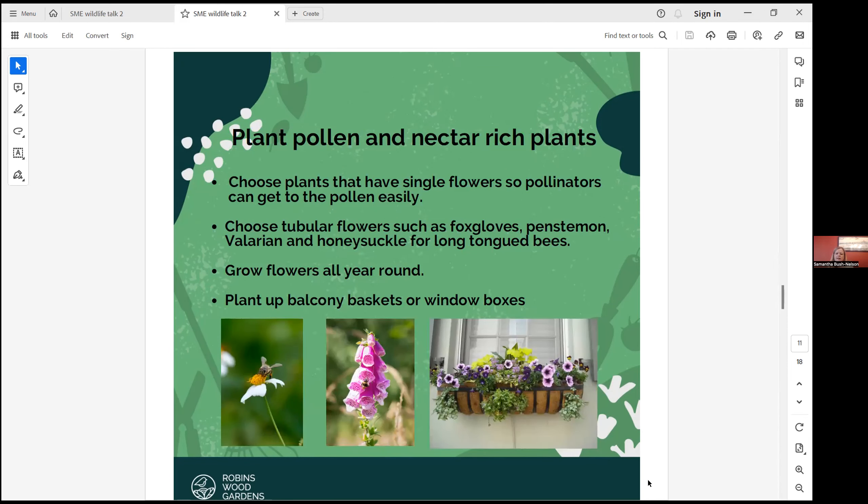Plant lots of pollen and nectar-rich plants in your garden — plants that bees can get to easily. So single-flowered plants with the pollen on show, like hollyhocks, single dahlias, asters — those sorts of things. They can find nectar in other things, but if you really want to give them a big boost, those ones are great.